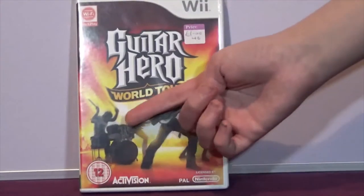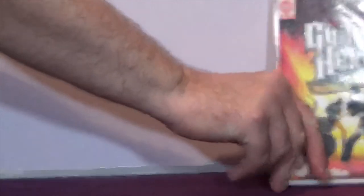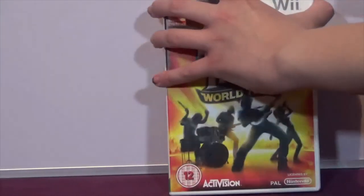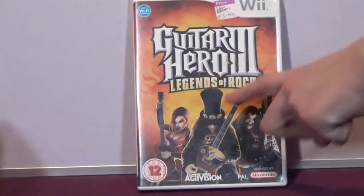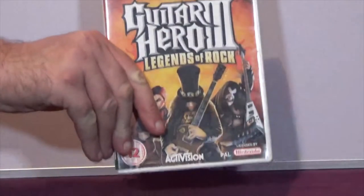Guitar Hero: World Tour on the Wii - again it was only a pound. I have a reason for buying this on the Wii which will become clear at the very end. The next item is Guitar Hero 3: Legends of Rock on the Wii as well - again complete and cost a pound.